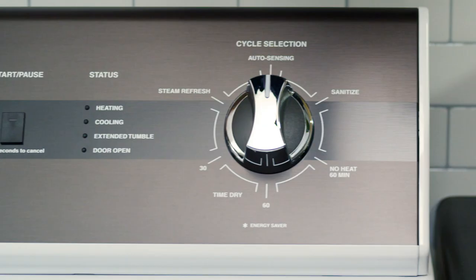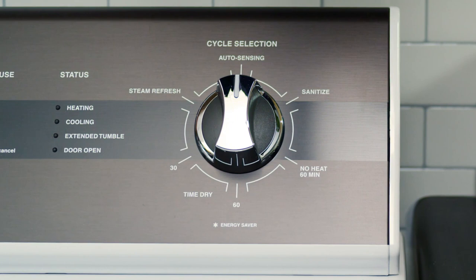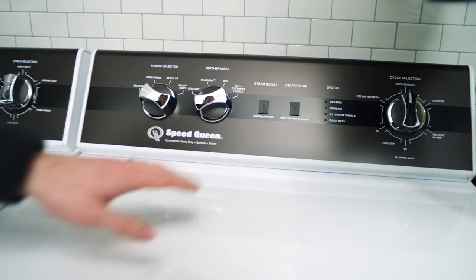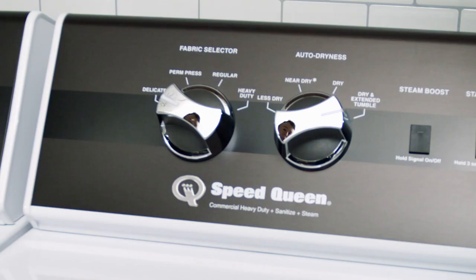We've added moisture sensing, leveraging our adaptive cool-down commercial technology. We've also added steam, and this unit now features a sanitizing cycle. The dryer now has nine preset options, including four auto cycles.